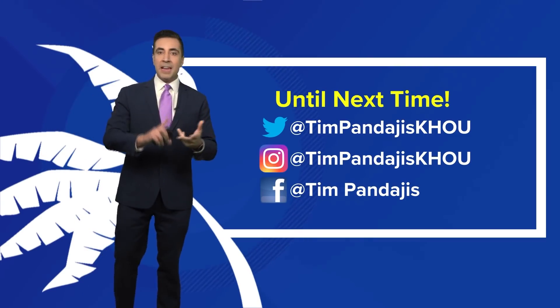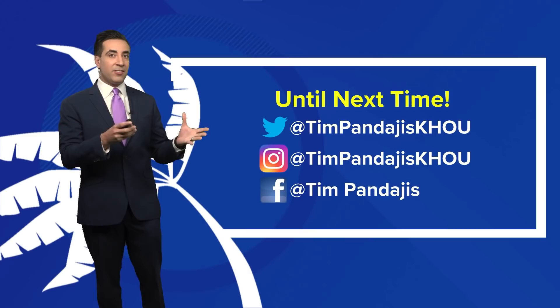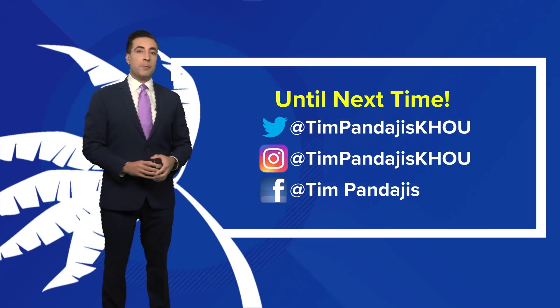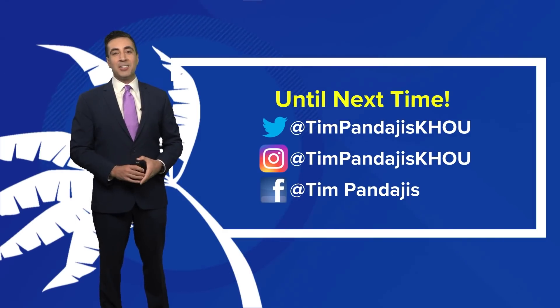That's the latest on Larry, Invest 91L, and that other tropical wave. If anything changes or if Invest 91L gets that upgrade to a depression or tropical storm Mindy, David Paul will be up later tonight with the latest update. We hope to see you back here tomorrow afternoon as well — have a great rest of your Wednesday.